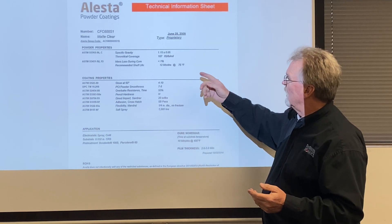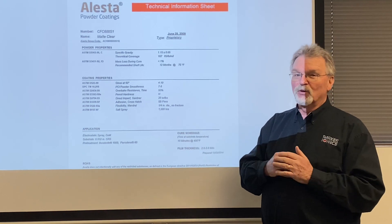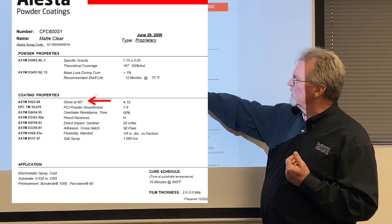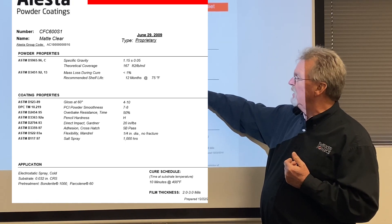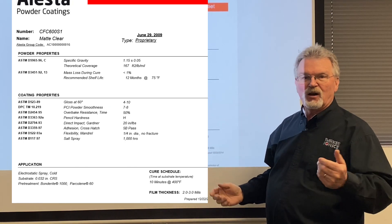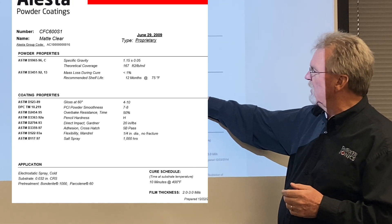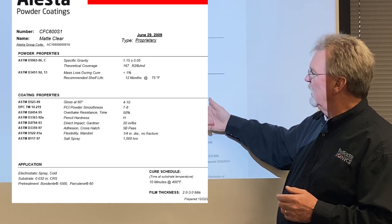Next they talk about recommended shelf life — we all kind of ignore those sometimes. Then we go into the actual physical properties: gloss at 60 degrees, gloss levels, Powder Coating Institute (PCI) powder smoothness ratings, overbake resistance — which tells you how much extra time you can cure without color or property loss — pencil hardness, impact resistance, adhesion, and salt spray.